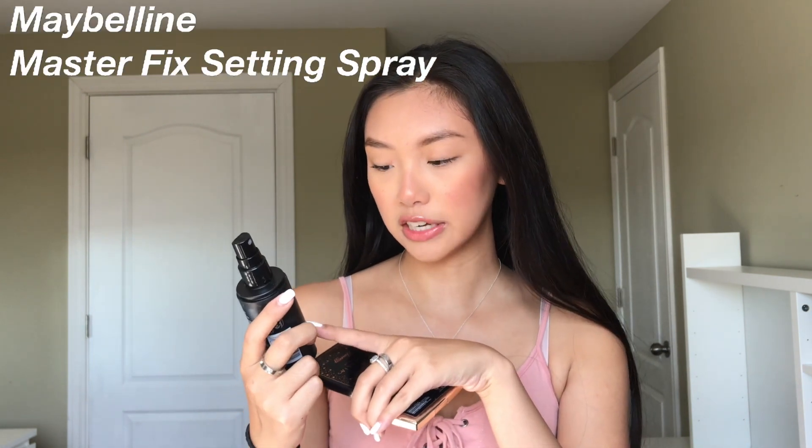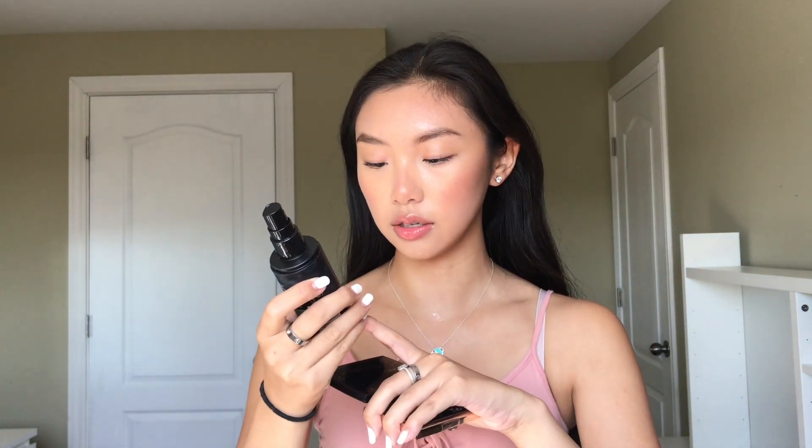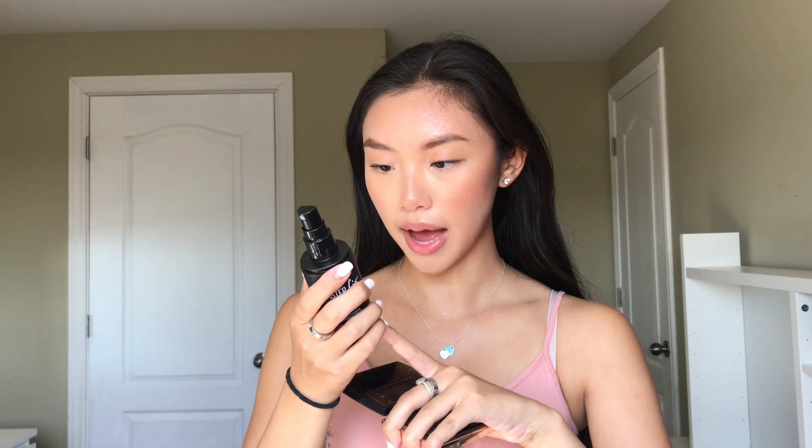For the final step of this back-to-school makeup look, I'm going in with the Maybelline Master Fix Wear-Boosting Setting Spray for a long-lasting finish. I really like this — it makes your makeup last all day long. However, I do think there is alcohol in it so it's not the best for your skin. The Mario Badescu Aloe Refreshing Spray or the rose one are also really good for setting makeup, though I don't really use the rose one.